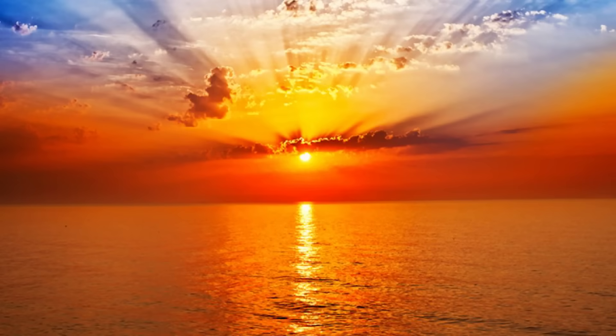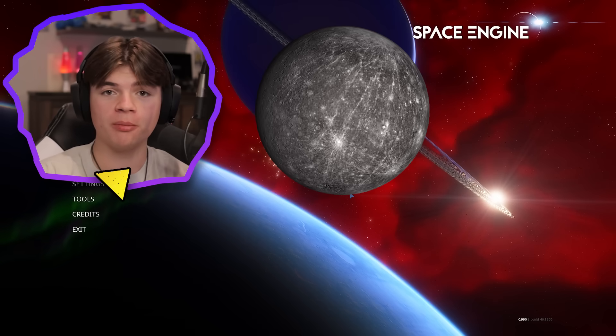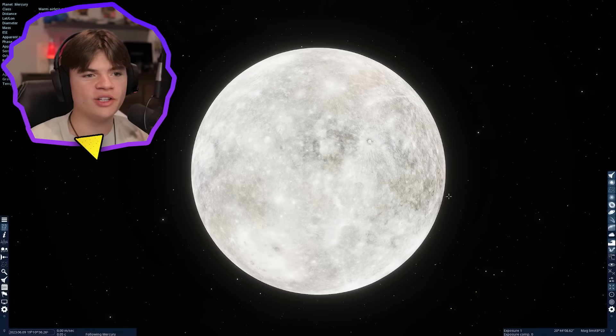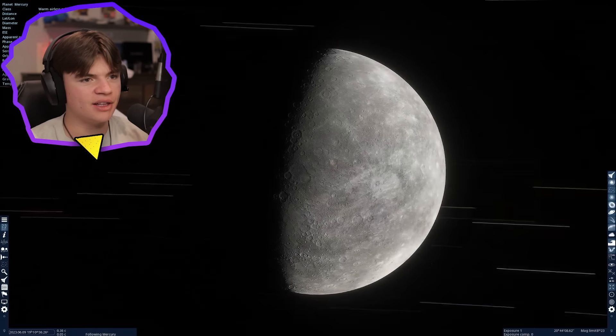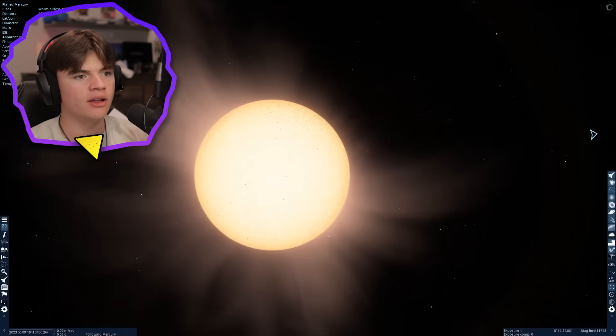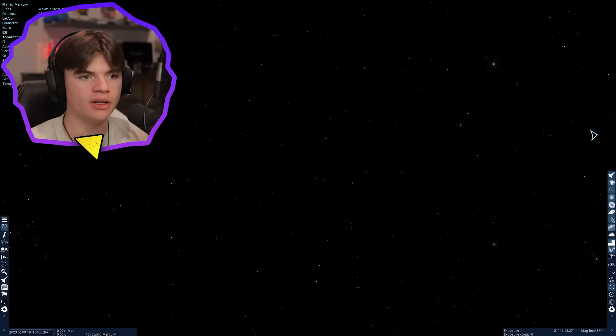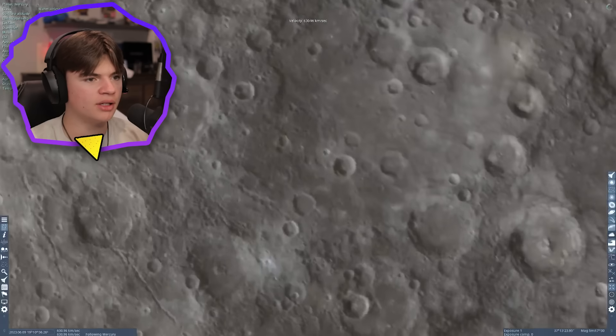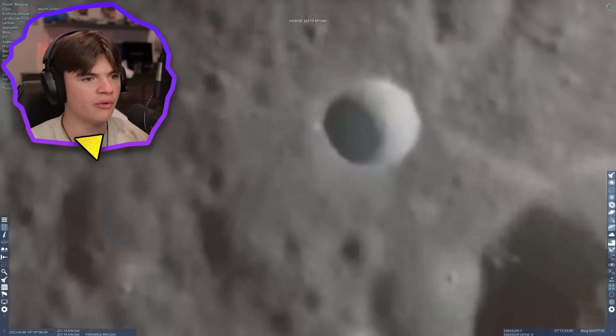Today we're going to look at a sunrise and sunset on every single planet in Space Engine, starting with Mercury and ending with Pluto. So let's do it. Here's Mercury — it's a beautiful planet actually. We'll just land in one of these craters right here and look around.